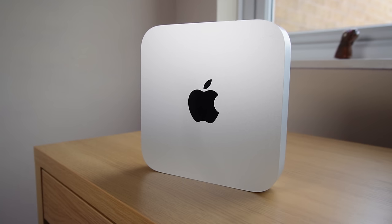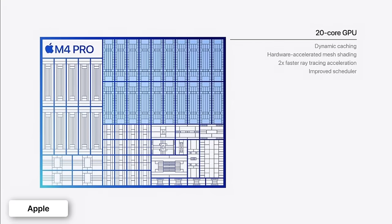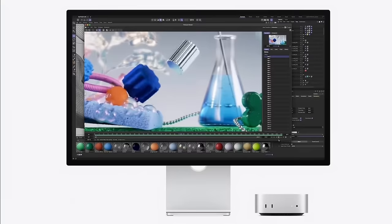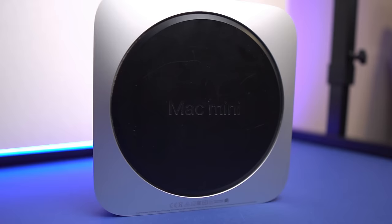Now you might be wondering: is there any reason to consider upgrading from your M1? Well yes, the M4 Mac Mini has some awesome perks. The M4 packs more power, and the M4 Pro option gets you up to 14 CPU cores, 20 GPU cores, and up to 64 gigabytes of unified memory. So if you're a pro user needing serious performance, this upgrade might be very tempting. The M1 Mac Mini only came with the entry-level chip, so pro users had to wait for the M2 before being offered a Pro iteration with pro-level performance.